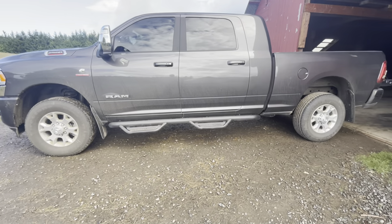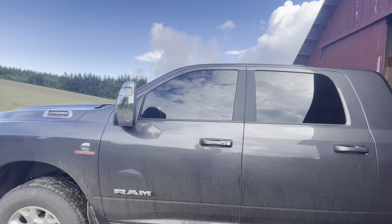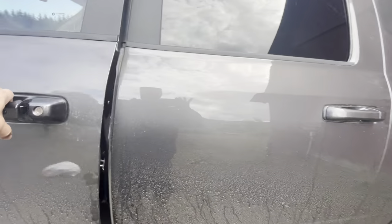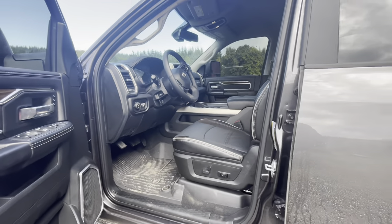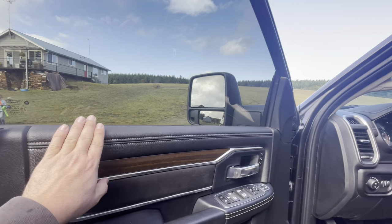I added running boards to make it easier to get in and out of the truck because it's so tall. I also blacked out the windows — I kind of like that look, especially if you're working night shifts. Coming home at 3 in the morning, it's so nice not to have a glare in your face. I would highly recommend tinting these windows.